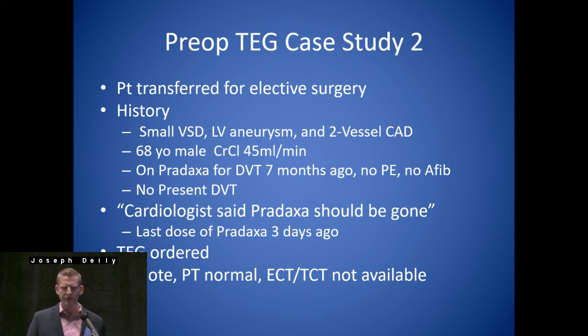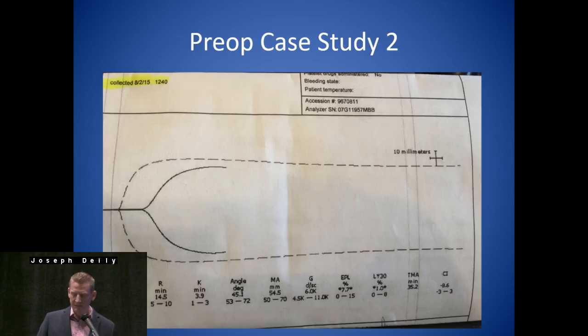Pre-op TEG case study: a patient transferred for elective surgery — small VSD, left ventricular aneurysm, two-vessel CABG, creatinine clearance a little on the low side. He was on Pradaxa for a DVT seven months ago. DVT treatment is typically three to six months, so he's coming in on Pradaxa probably outside that window. The cardiologist told us Pradaxa should be gone — last dose was three days ago. So we ordered a TEG: PT is normal — we don't have ECT and TCT at our hospital. We get a TEG and see an R of 14.5 — obviously abnormal. Classic direct thrombin inhibitor tracing, and this is what we see with Pradaxa.